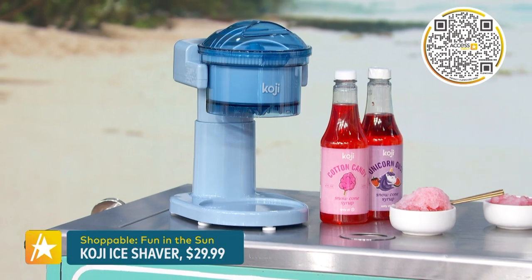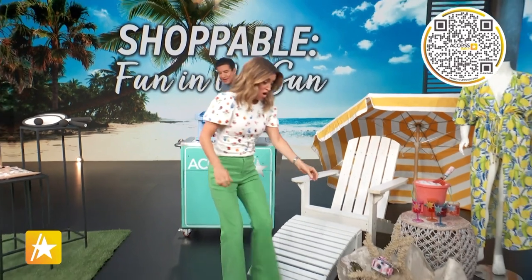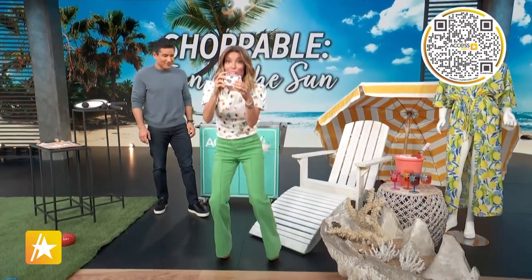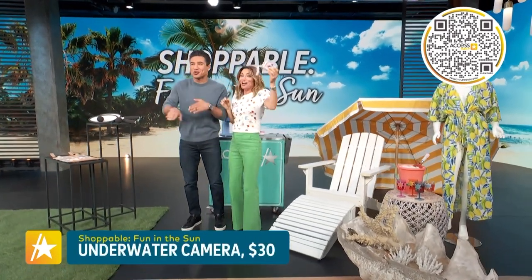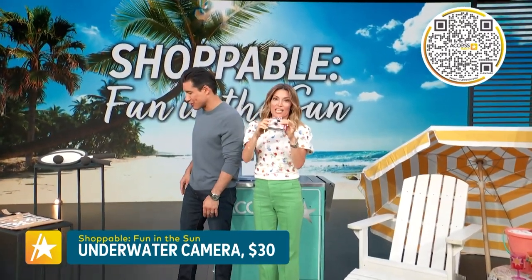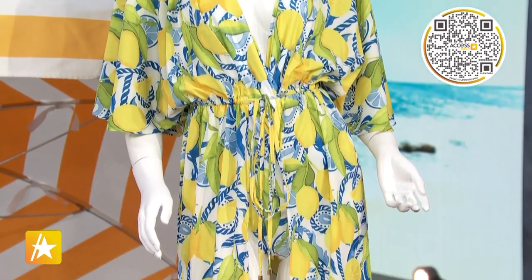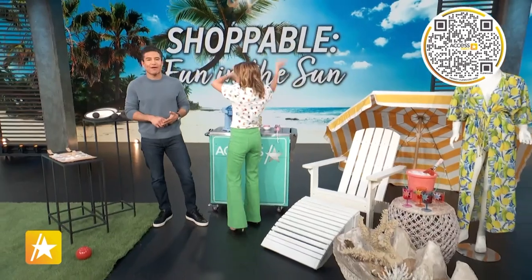Next up, make your trip happy and snappy with this underwater camera. You can go under and take all your pictures under there — go snorkeling, under the water. Kids love to take pictures under the water. The underwater camera retails for 30 dollars. We also got bathing suits, cooler bags, wine glasses — all really fun stuff. It's all shoppable, so scan that code where you see it.